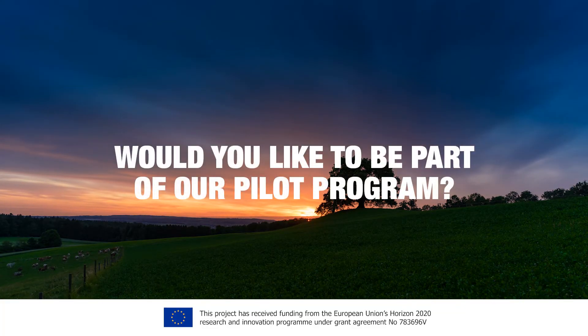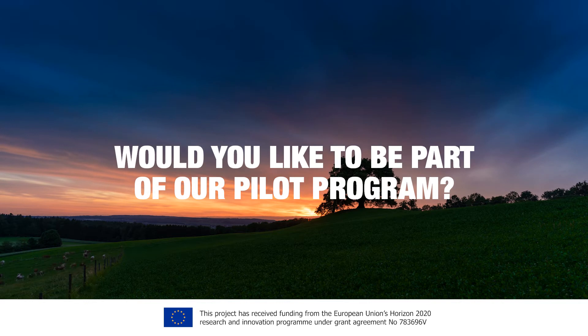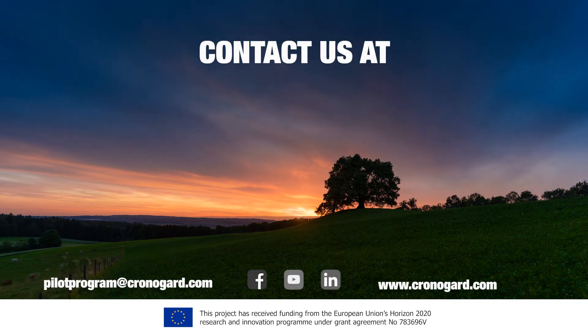Would you like to be part of our pilot program? Visit us at ChronoGuard.com to learn more.